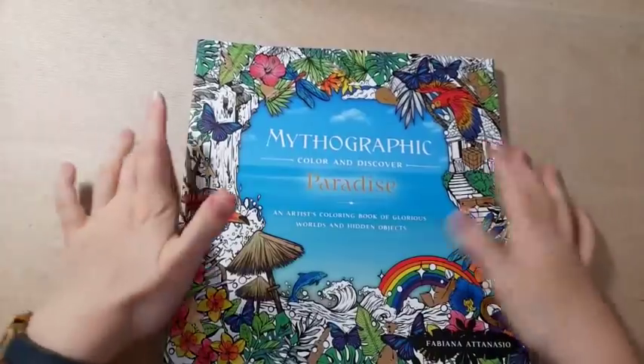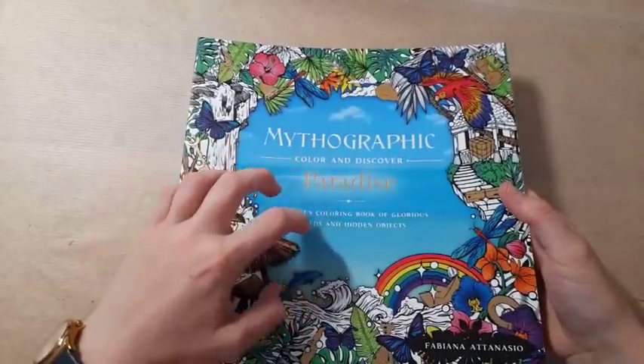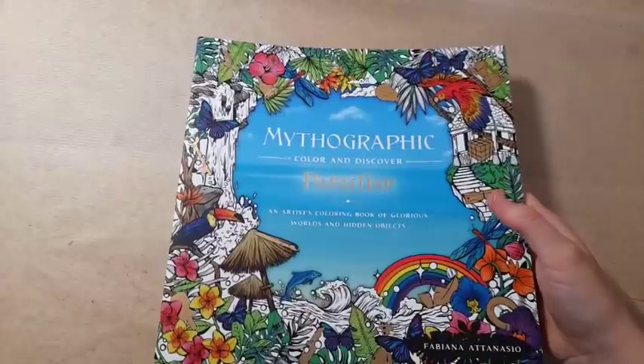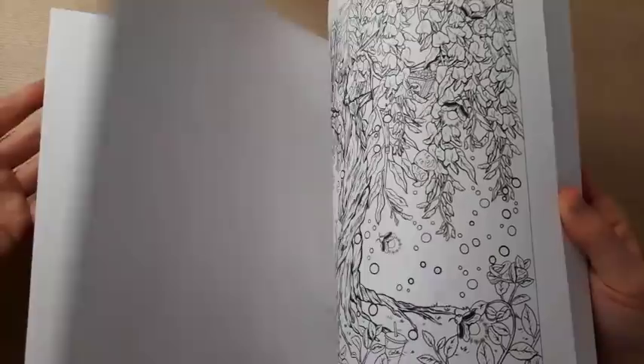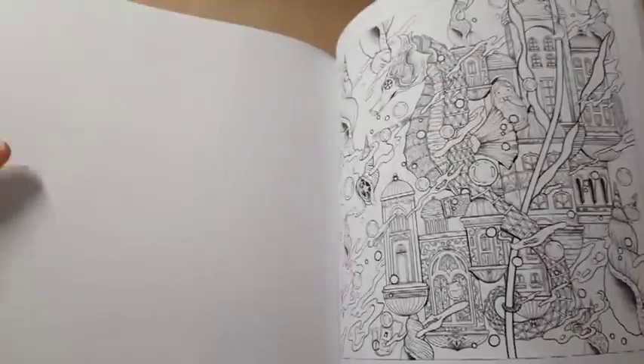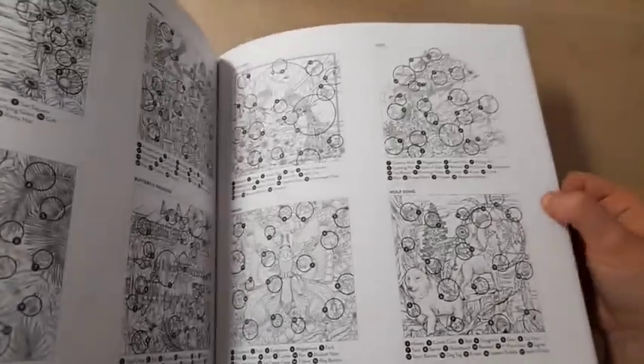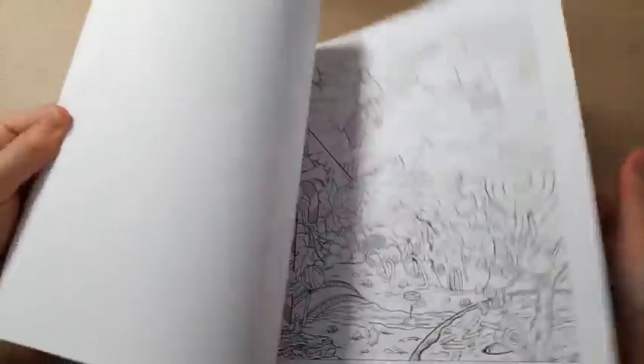Also from Sue was the Mythographic Color and Discover: Paradise by Fabiana Attanasio. I haven't colored anything in here yet - it'll probably be after Frozen Fantasies. This is one of Fabiana's older books; Dream Garden is her newest. I've seen so many people working in this and I really like it. If you don't like the hidden objects, there are more of them in Fabiana's books compared to Johanna Basford's, but they don't really bother me - if they don't go with the picture I just white them out.